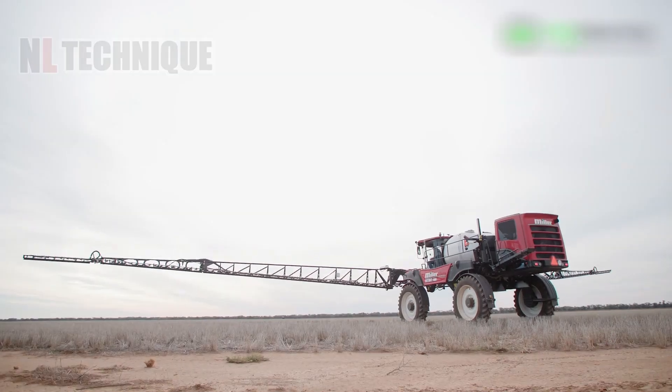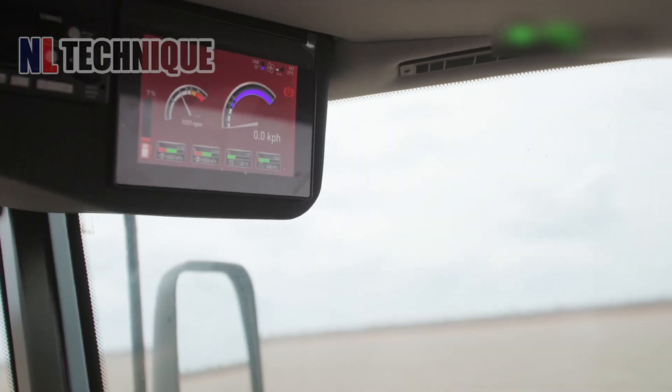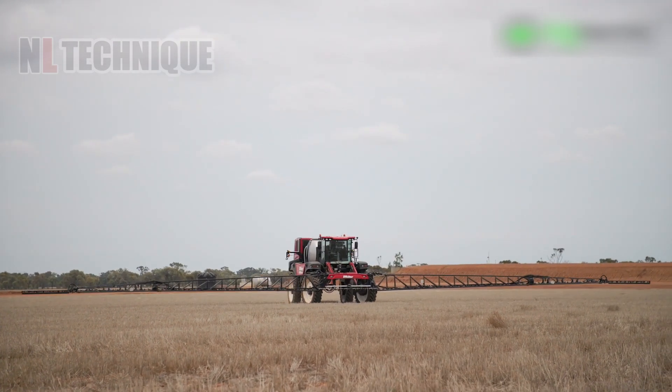This is the AgTechnik Safe Autonomous System, installed on a self-propelled sprayer in New South Wales, Australia, revolutionizing autonomous spraying with its advanced custom interface.